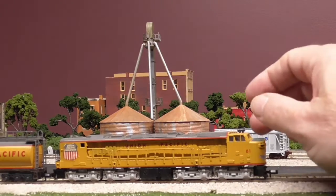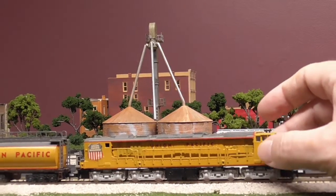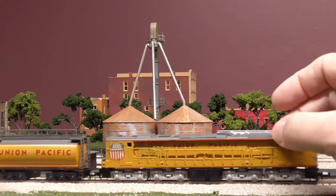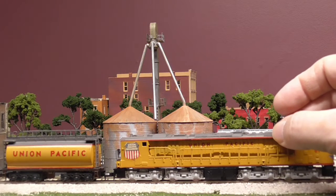Well, this is a Union Pacific, as you can tell. It's a gas turbine. This engine was originally put out for sale in 1979.